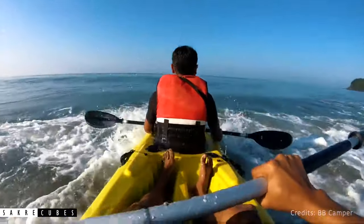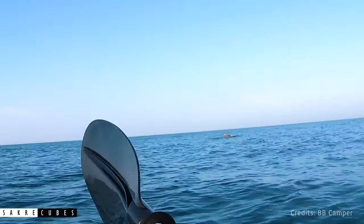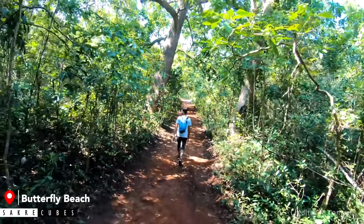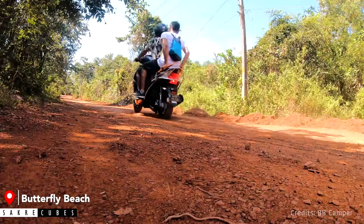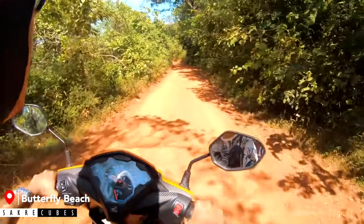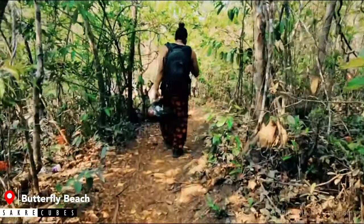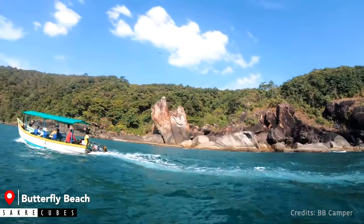If you are feeling a little adventurous, you can also do kayaking all the way from Palolem Beach to Butterfly Beach. It is a 3 km stretch and kayaking in open ocean is going to be a crazy experience. If you choose the hiking option, you will have to hike anywhere between 30 to 60 minutes depending on whether you are on a two-wheeler or four-wheeler. The roads thin out as you drive towards Butterfly Beach, and at one point you will have to park your vehicle and start walking.